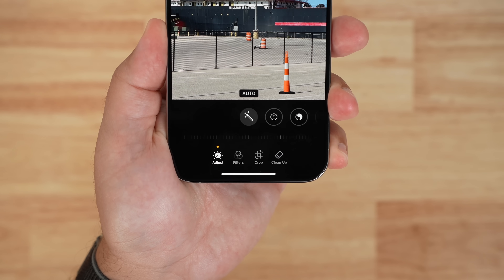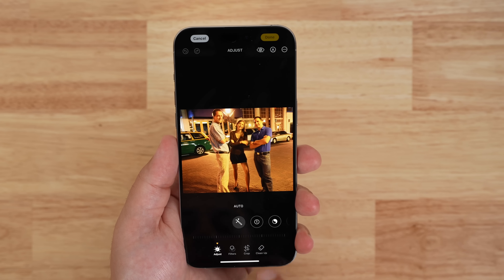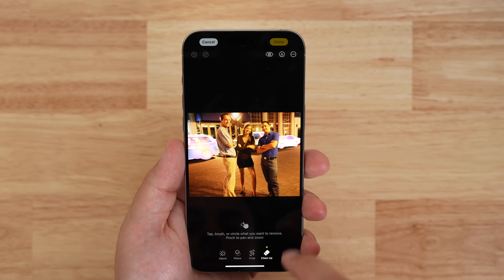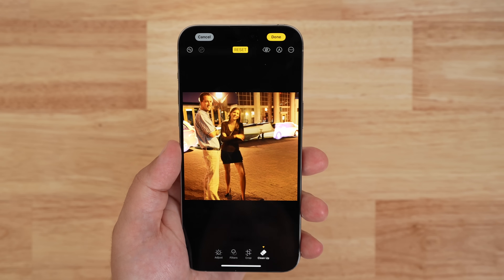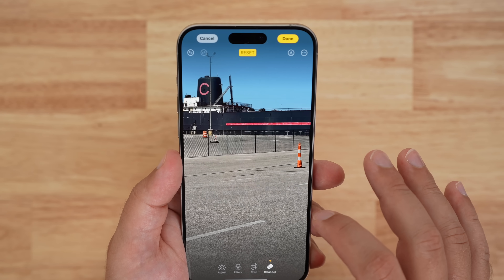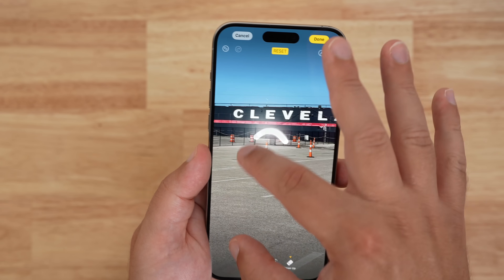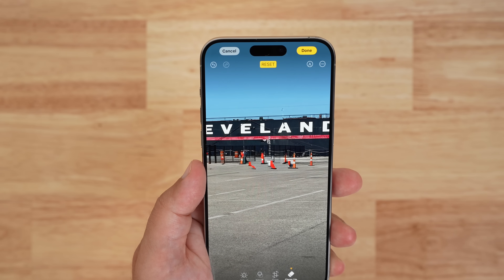With Cleanup, if you go into a photo and hit the Edit button at the bottom, you'll see Cleanup. If it's the first time you're doing it, it's actually going to need to download Cleanup, which I thought was pretty interesting. Once you do that, you hit Cleanup and it gives you some recommendations of what could be cleaned up. You can color it in, circle it, or brush it to signify the area you need to clean up, and then it uses AI to remove that from the scene and fill in the parts generatively.